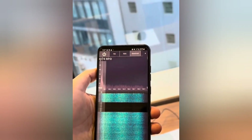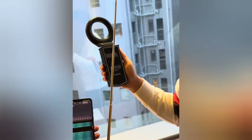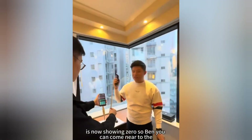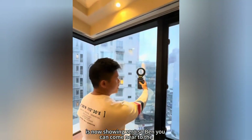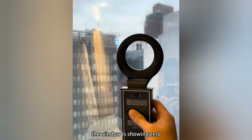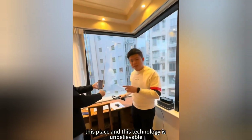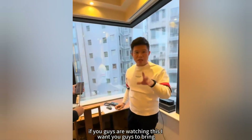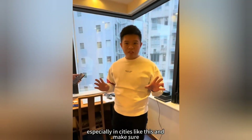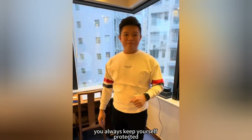With the M Guard turned on, let me turn on the detector. Take a look at that — where it was showing 2,900, it's now showing zero. I'm all the way at the window, it's showing zero, with my M Guard turned on. So guys, this place and this technology is unbelievable. If you guys are watching this, I want you to bring your M Guard everywhere you go, especially in cities like this. Make sure you always keep yourself protected. See you guys soon.